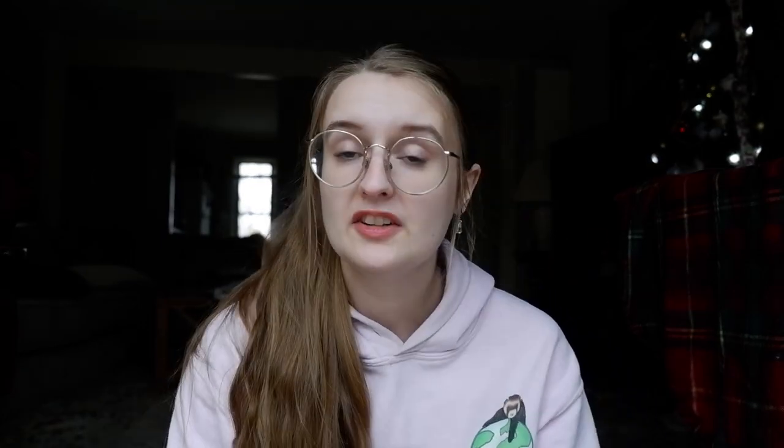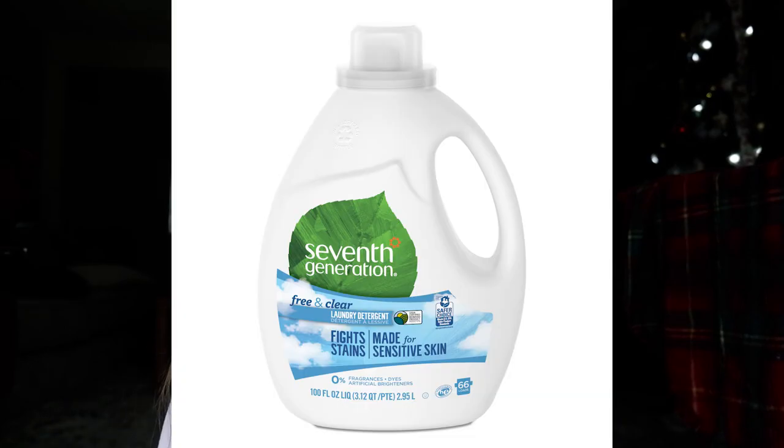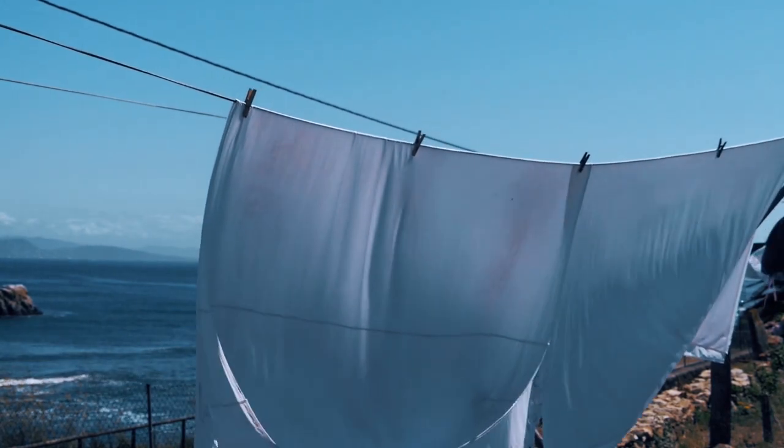Ferret smell accumulates most on whatever they're laying on — blankets, beds, pillows, soft toys all absorb their odors. A good idea is to add those to your weekly laundry. I use hypoallergenic, fragrance-free detergent and dryer sheets. You can also make your own, or instead of dryer sheets, hang items to dry outside in the sun, which I'll touch on more in a bit.